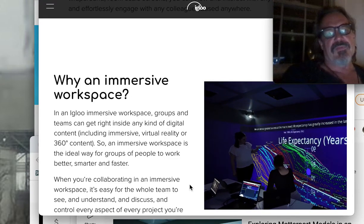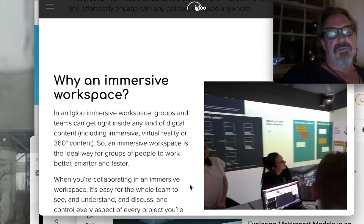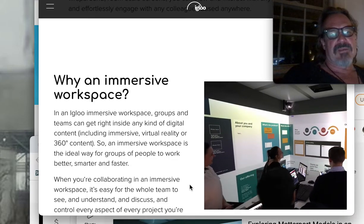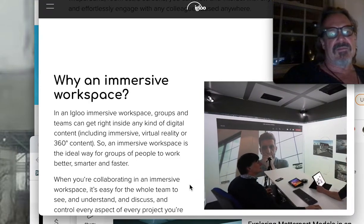Short throw projectors — four of them — tables in the middle, with input coming in from other collaborators, kind of heightening the senses.